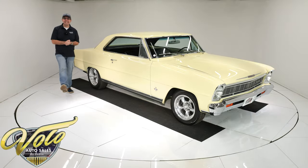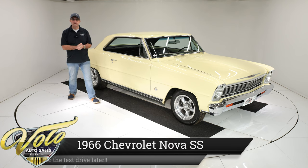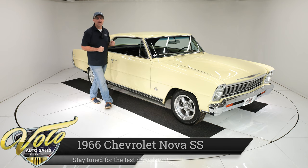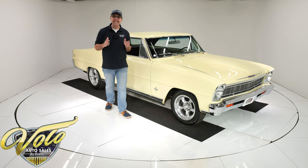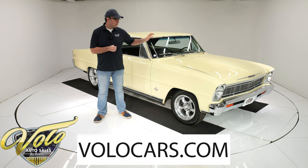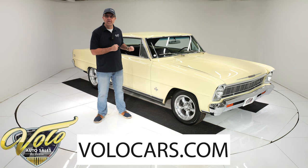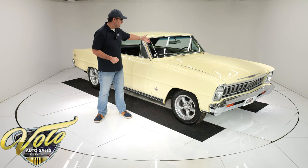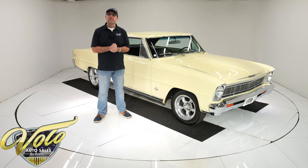We've got a 1966 Nova Supersport. It's a genuine born Supersport, but this car has gone through a complete rotisserie restoration around 2019. There's only about 1,300 miles since it was finished. It has a 350 motor, a nice turbo 350 automatic, upgraded suspension, disc brakes, bucket seats, console — beautiful underneath as it is on top.